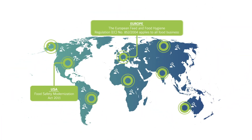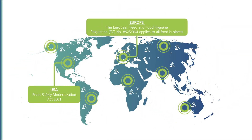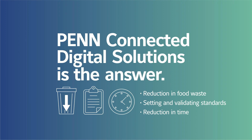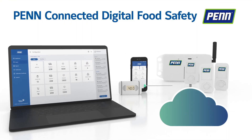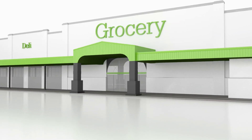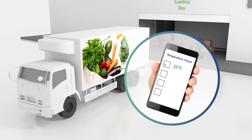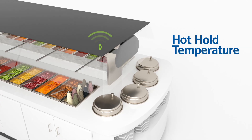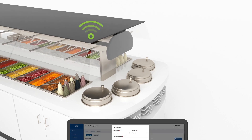Food safety regulations are modernizing, and PennConnected digital solutions is the answer. Introducing the PennConnected digital food safety system. HACCP reporting just got a lot easier. Whether it's the moment of delivery, cold hold, hot hold, or core cook temperature, our system has it covered.